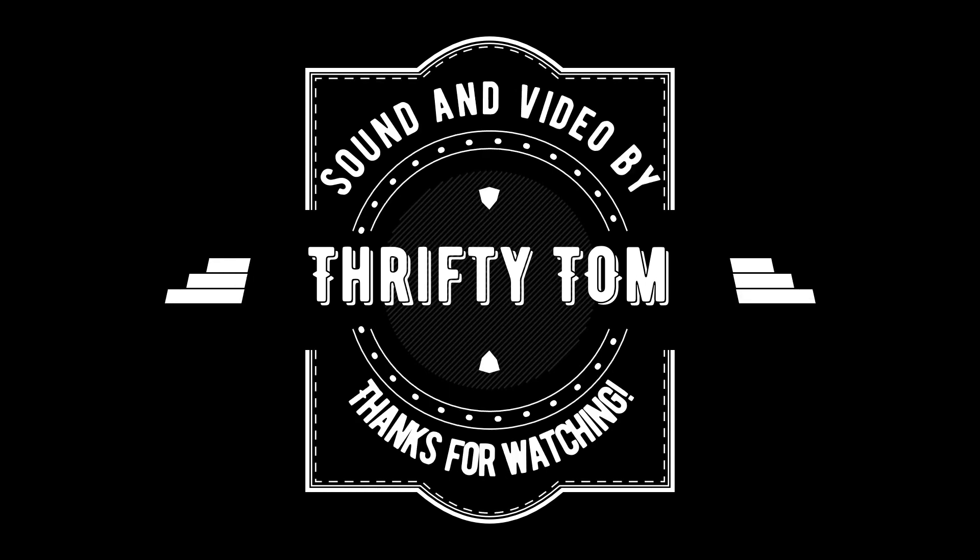Peace be with you. Thrifty, thrifty, Tom's Thrifty Finds. What will he find next? I don't know - guess you'll just have to watch the next show. Tom's Thrifty Finds.